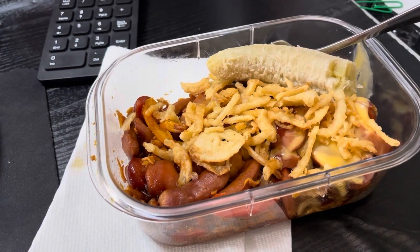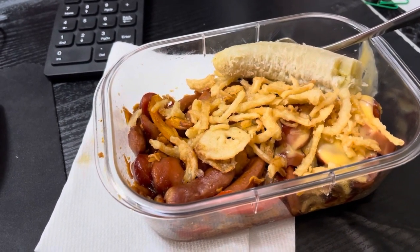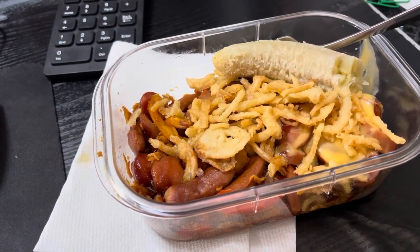I actually started at 6:30 and was running reports, had meetings from 8 to 12, and I'm going to eat lunch and then in about 10 minutes I have another meeting.